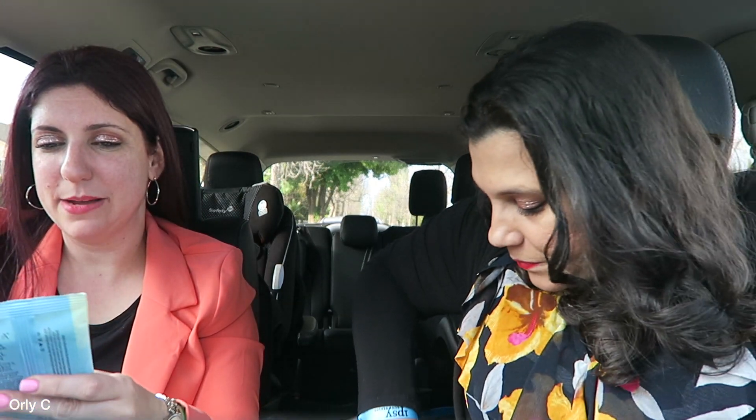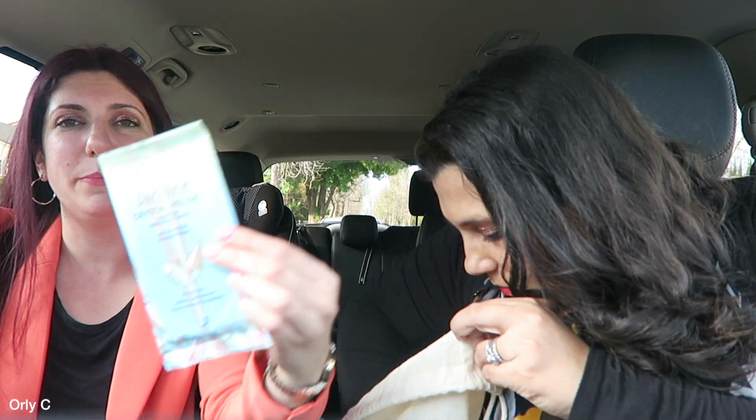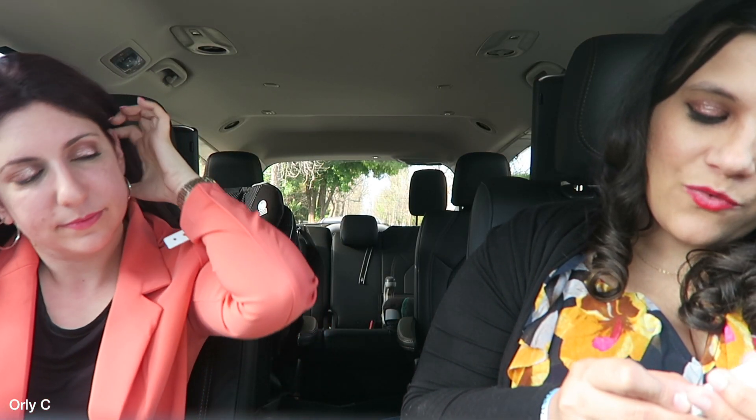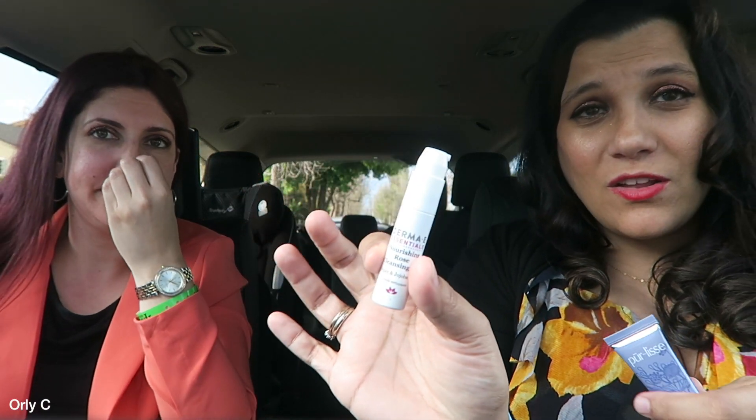Next we have makeup removing wipes with cucumber and watermelon — my favorite! And Derma E Nourishing Rose Cleansing Oil — a cute little on-the-go size. This one's purely Blue Lotus Seed.